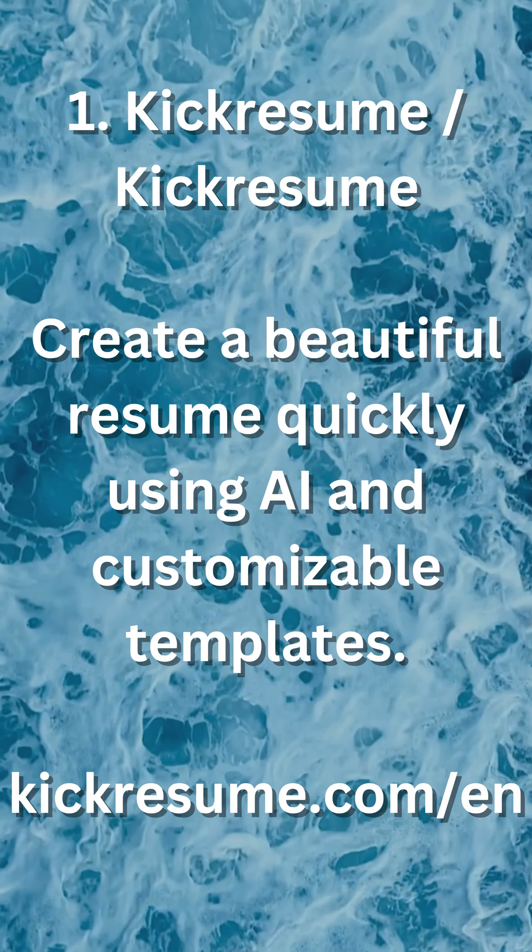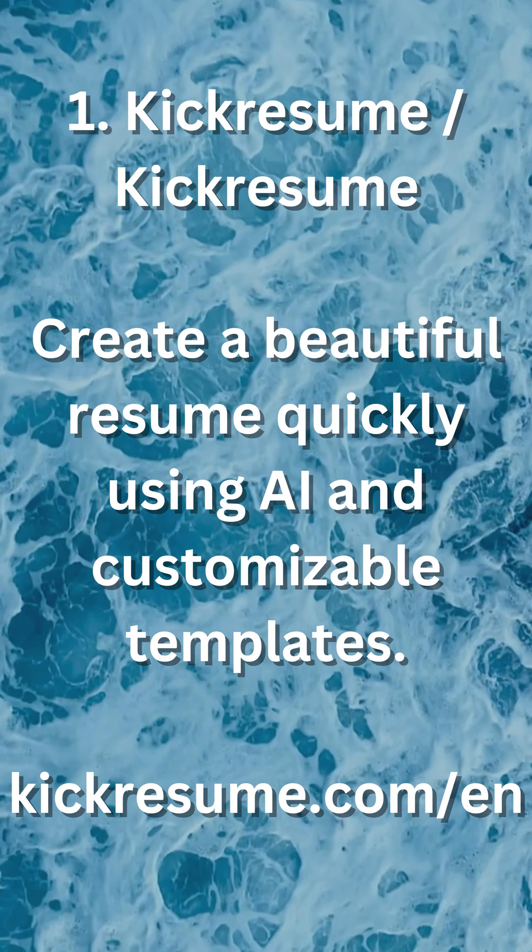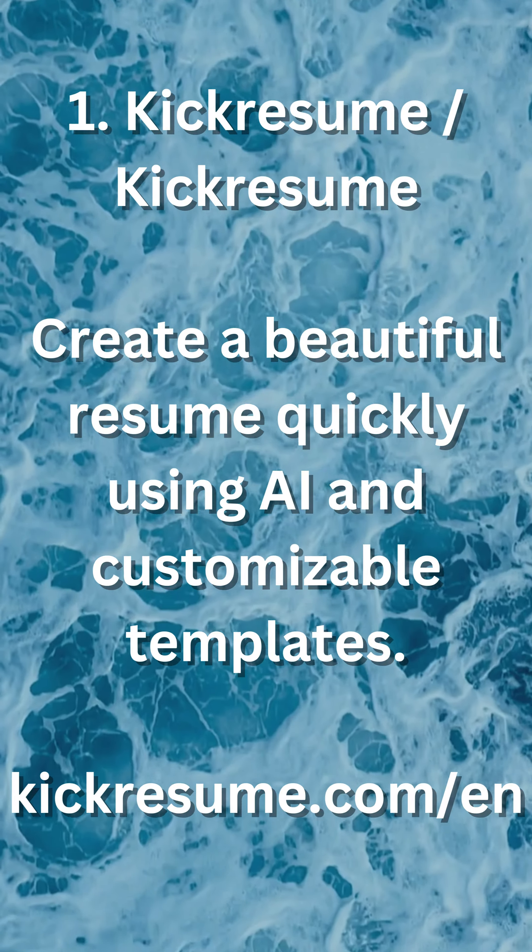1. KickResume — create a beautiful resume quickly using AI and customizable templates. Visit kickresume.com.